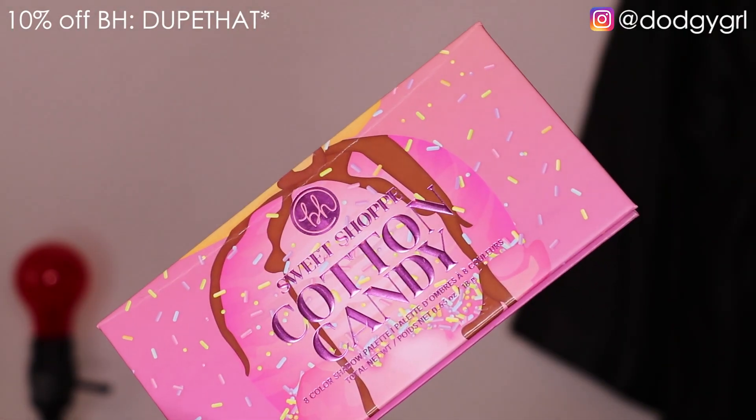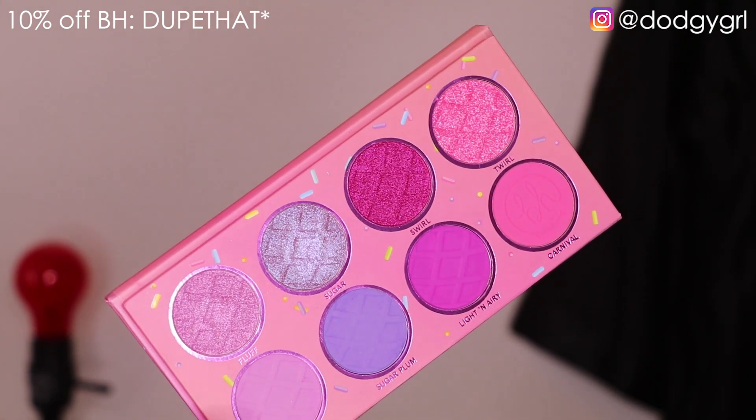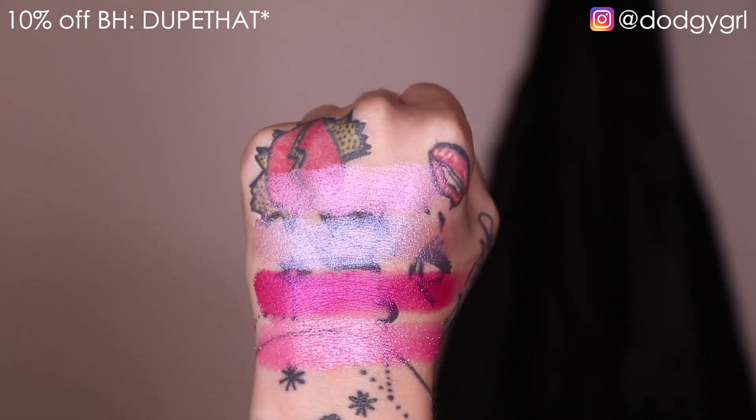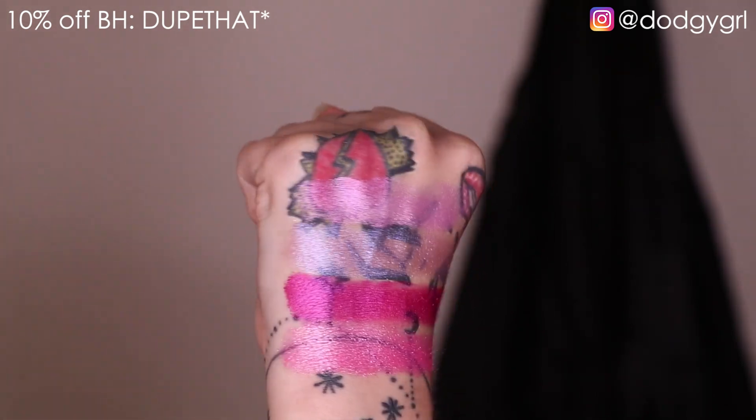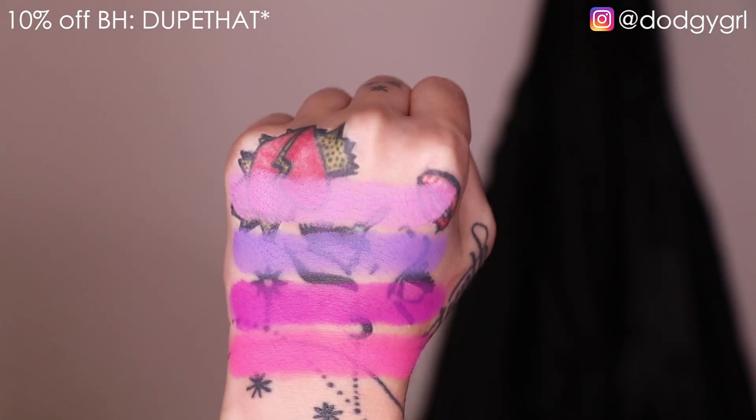The next one is the Cotton Candy palette. This is like a cute pinky-purple pastel type of palette — something I would absolutely gravitate towards. I love all of them honestly, but this one is so adorable. I can't wait to do a look with it. The nice thing about this palette in particular is that every matte shade has a corresponding shimmer shade that is very complementary to the matte shade, so they go really well together. Each little row is basically a look in itself.